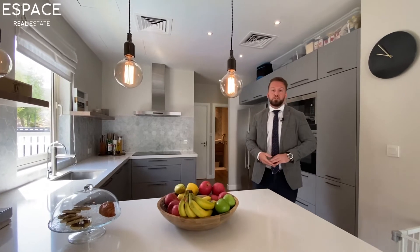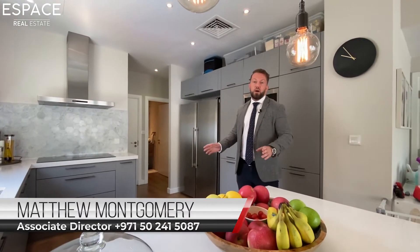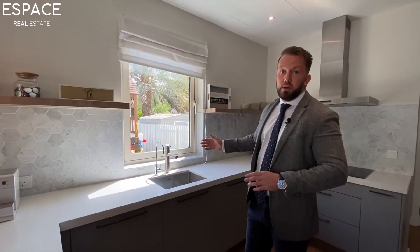The kitchen is where you do most of your living in any property, and this is a credit to the current occupants. It's designed by Hacker and it also has a filtration system — both external and internal — for its own drinking water.